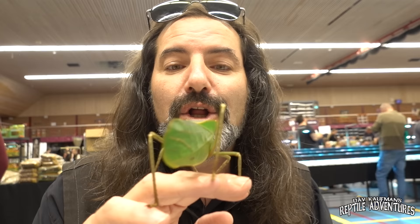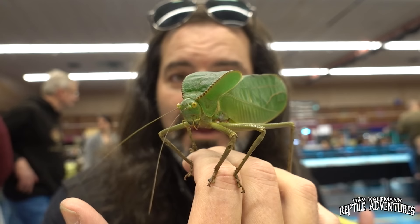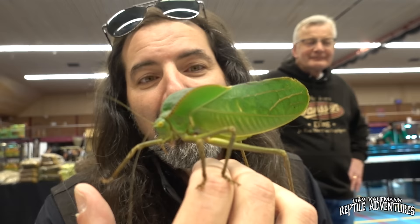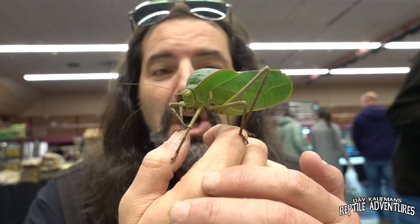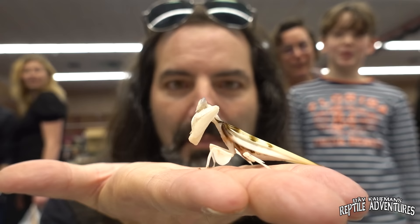Not only are there some amazing reptiles that really can't be seen outside of Europe, there are also some inverts here that you will never see in North America because of import laws, including this giant katydid from Papua New Guinea. Look at the size of this thing — I'm totally geeking out about it. They also have this amazing orchid mantis. Look at this guy — he's very jumpy and about to jump off my hand.